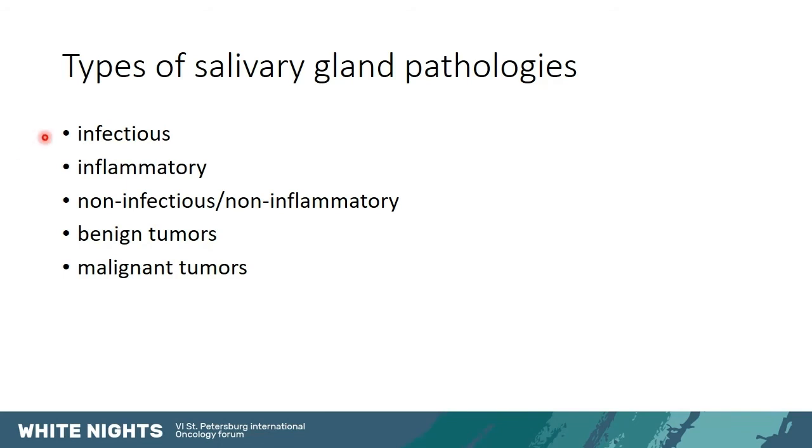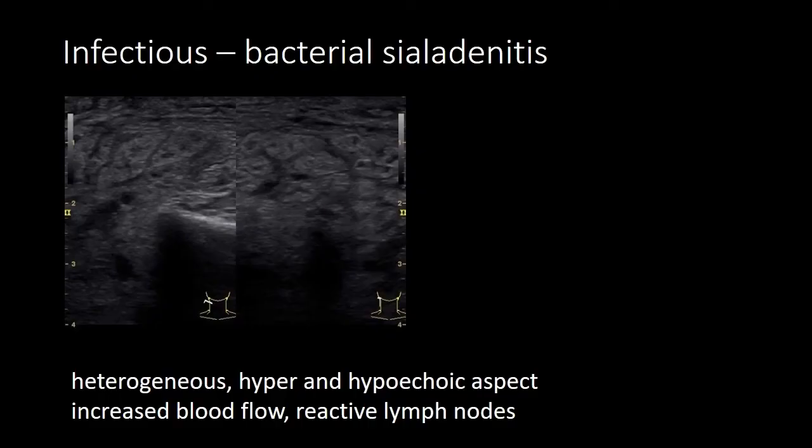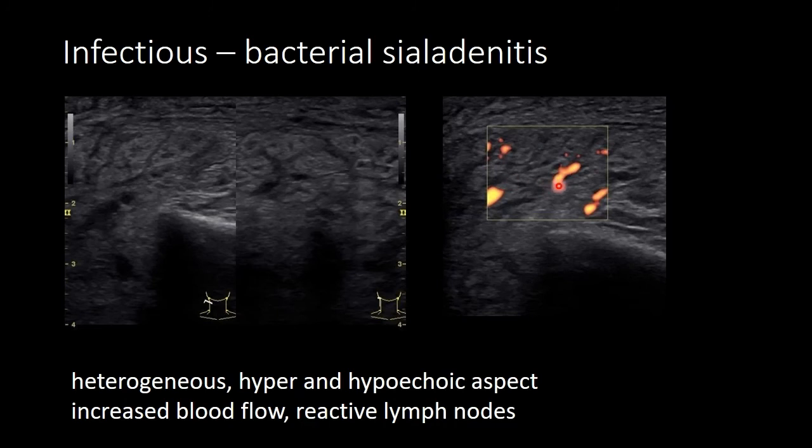These are the main types of pathologies of the salivary glands: infectious, inflammatory non-infectious, non-inflammatory and non-tumoral, and then benign and malignant tumors. This is an example of bacterial sialadenitis with a heterogeneous, hyper- and hypoechoic aspect, increased blood flow, and often reactive lymph nodes. This would be a patient with fever, pain, and a swollen salivary gland who would need antibiotics and potentially also drainage.